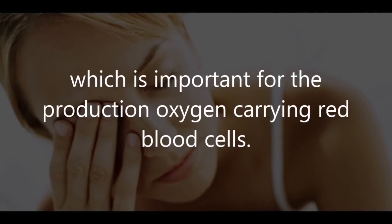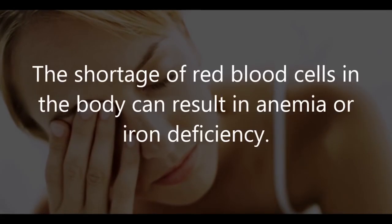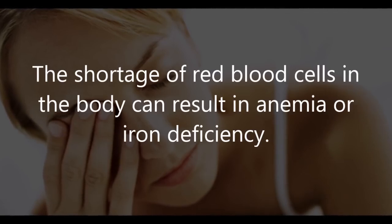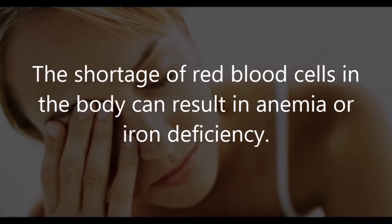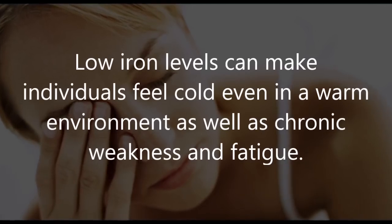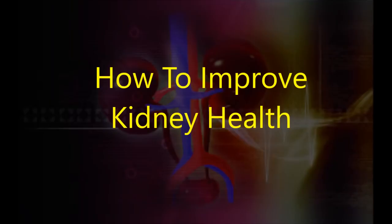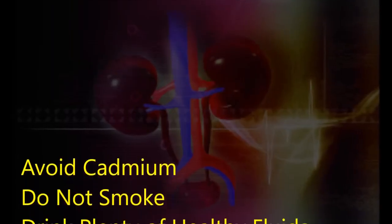Five: oxygen failure. One of the vital functions of the kidneys is to produce erythropoietin, which is important for the production of oxygen-carrying red blood cells. A shortage of red blood cells can result in anemia or iron deficiency. Low iron levels can make individuals feel cold even in a warm environment, as well as causing chronic weakness and fatigue.